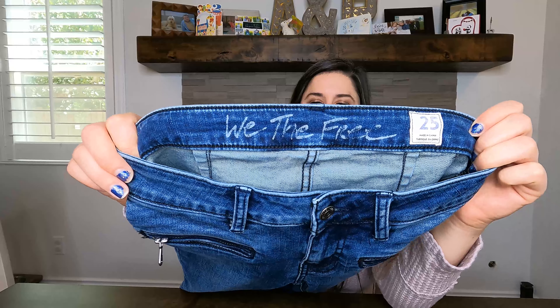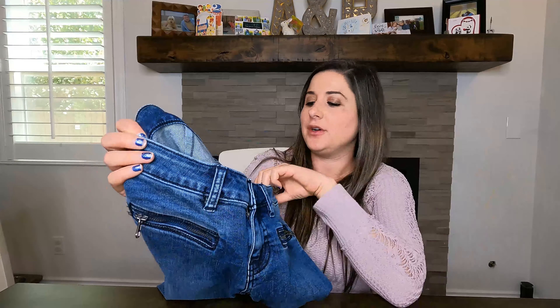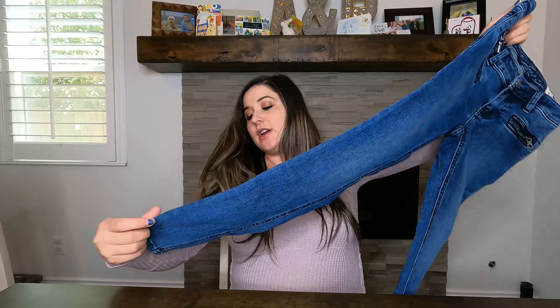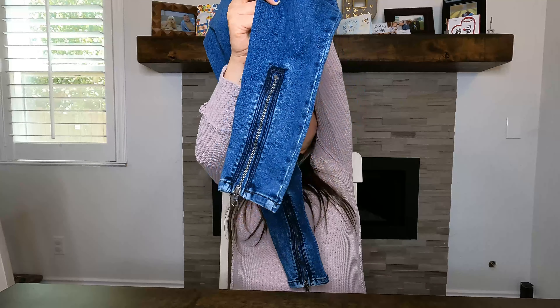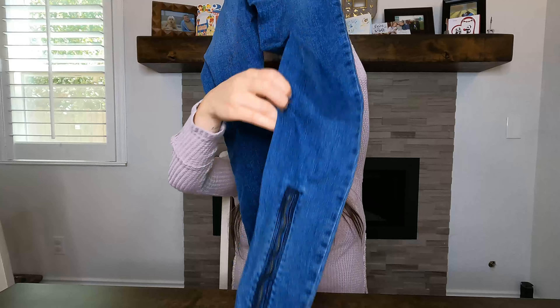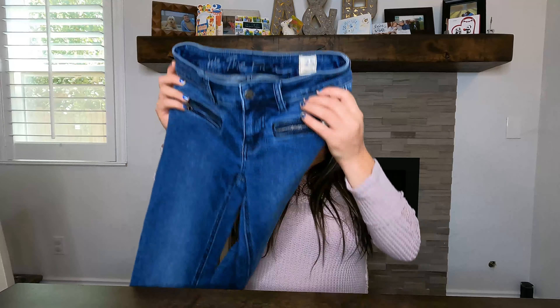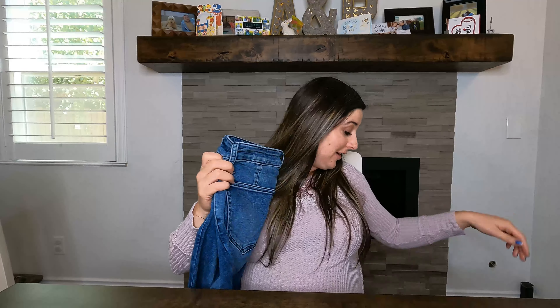The last piece is We The Free — a sub-brand of Free People — in size 25. It has zipper pockets and a zipper on the back of the pant leg at the bottom. It's a more comfortable material than the other Free People pair. Sometimes Free People denim is hard to move in, but this one's a lot better. That's everything from Plato's Closet.